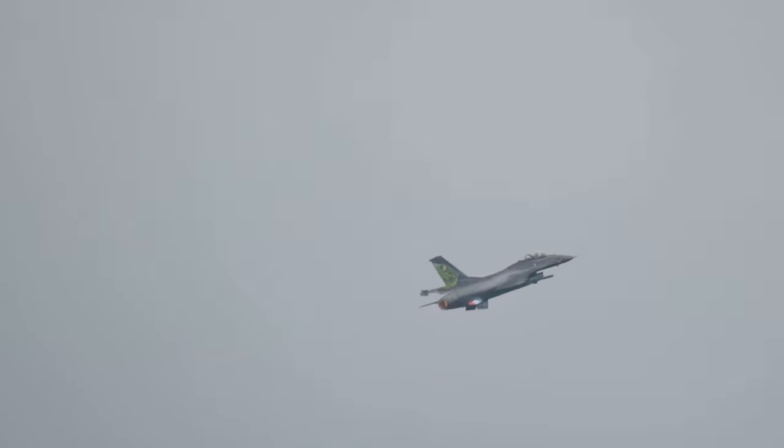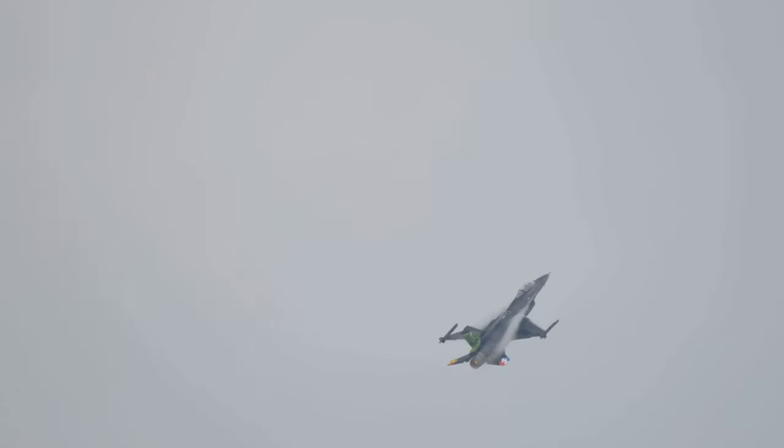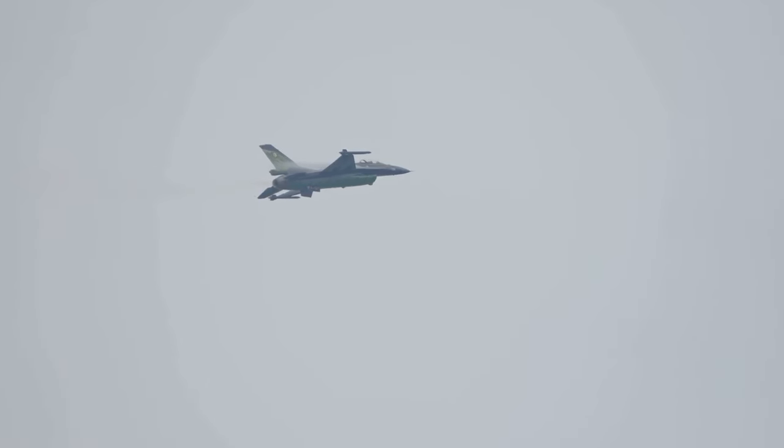The F-16's design is centered around a single powerful engine that allows it to reach speeds upwards of two times the speed of sound. It's compact yet robust, with a range of over 2,000 miles. But what really sets the F-16 apart is its versatility — it's not just a fighter, but a multi-role aircraft capable of performing air-to-air, air-to-ground, and even electronic warfare missions.